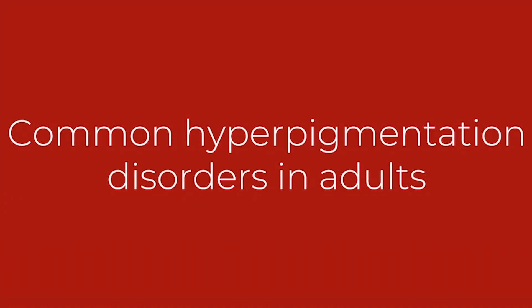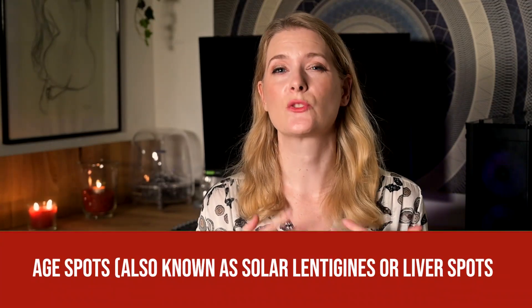Common hyperpigmentation disorders in adults. When we talk about acquired hyperpigmentation in adults, we are usually talking about three different forms. First, H spots — also known as solar lentigines or liver spots. They are usually flat, can vary in size, and are distributed unevenly. You will find them most often on parts of the skin exposed to the sun, such as the face, décolleté, forearms, and hands, as their main cause is acute and chronic sun exposure. The name H spots stems from the fact that they usually appear later in life when cumulative sun damage becomes visible on the skin.